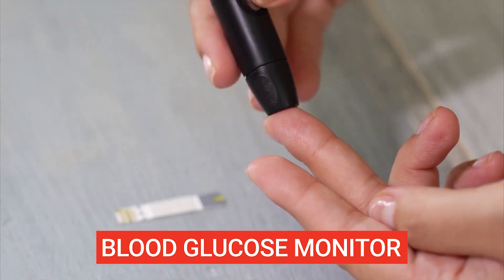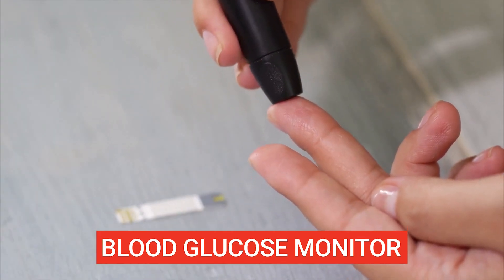If you're concerned about having high blood sugar levels you can always use a glucose monitor such as an Accu-Chek just to measure your levels. So without further ado, let's get straight into it.